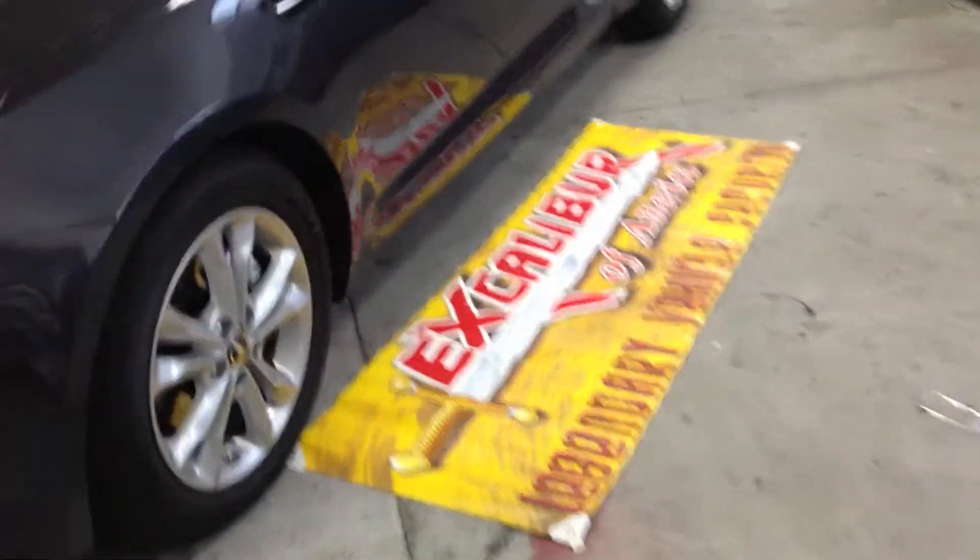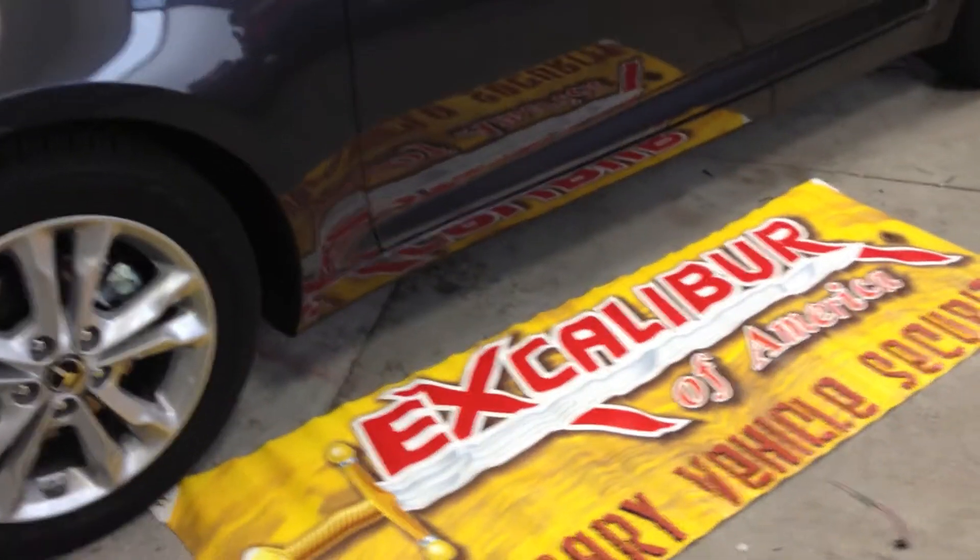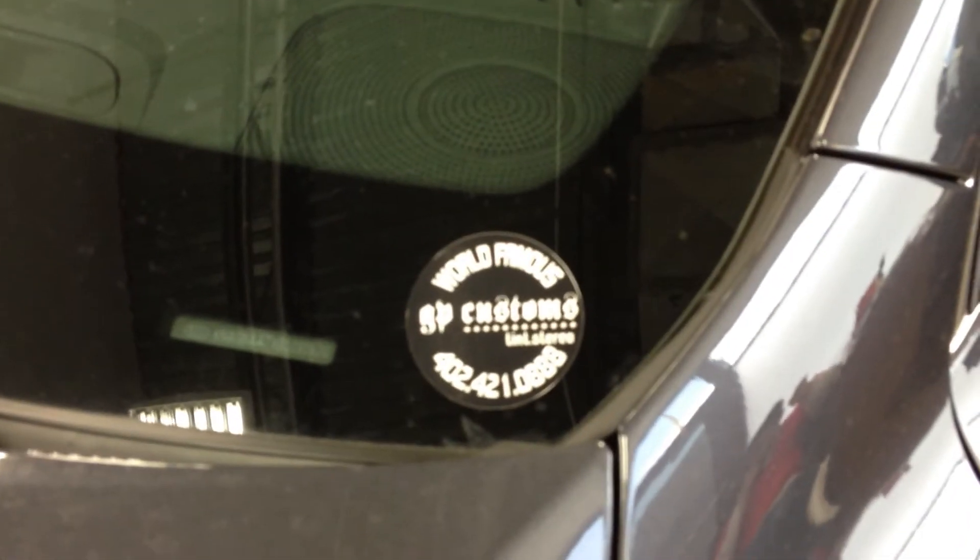This is brought to you by Excalibur, research and development by Omega. This is the 2011 Kia Optima, right here at GP Customs. We can do this system for you too.